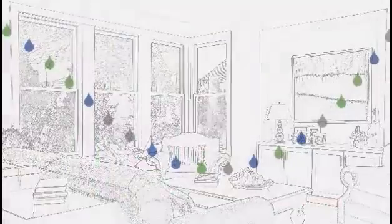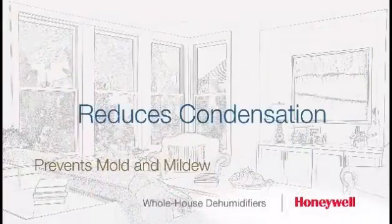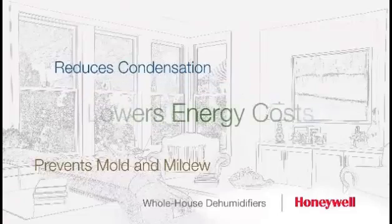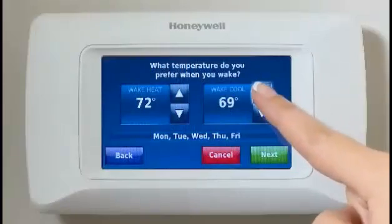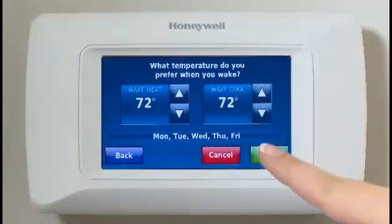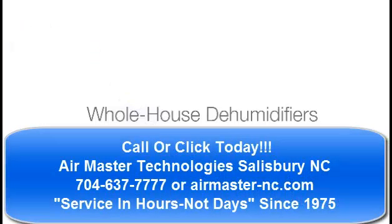Removing excess humidity from your home helps prevent mold and mildew growth, keeps the condensation off the windows, and lowers your energy costs. Because drier air feels cooler, you'll be able to turn your thermostat up to be more comfortable at a higher temperature. TrueDry dehumidifiers from Honeywell — because cool air is just the beginning of comfort.